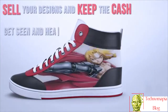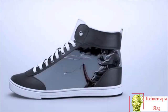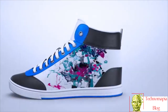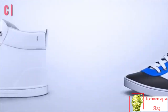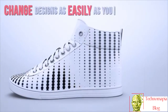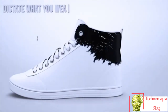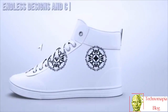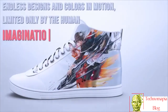Get seen and heard. Join others and take the sneaker game to places it's never been. Before, shoes were as good as their brand. Now they're as alive and relevant as you make them. Change designs as easily as you change your phone's wallpaper or ringtone. Dictate what you wear and customize your own unique look, with endless designs and colors in motion, limited only by the human imagination.